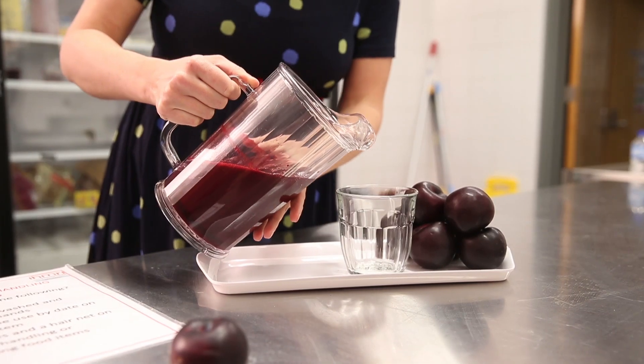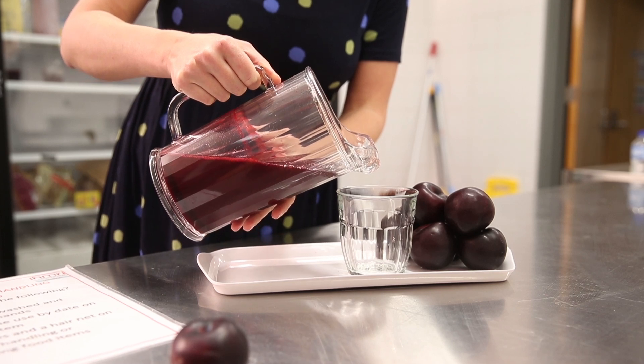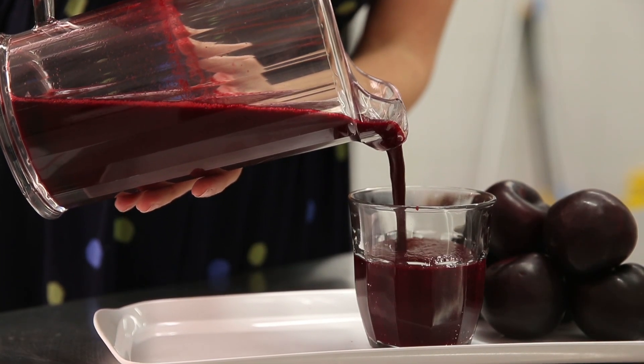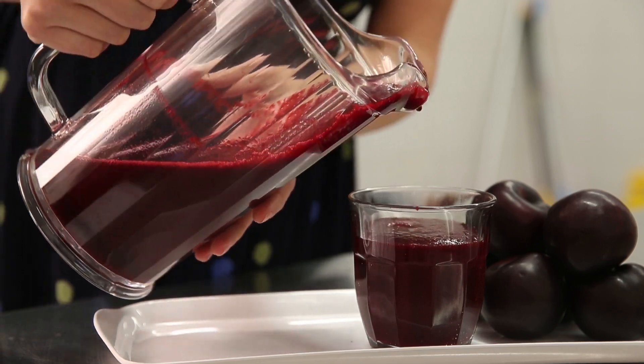Anthocyanins provide the purple and red pigmentation in fruits and vegetables, and in the Queen Garnet plum, they're specifically concentrated in the skin, but the flesh also provides a significantly higher amount of anthocyanins than other plum varieties.